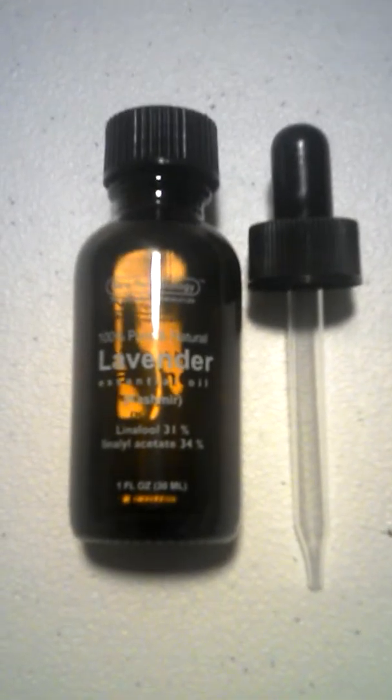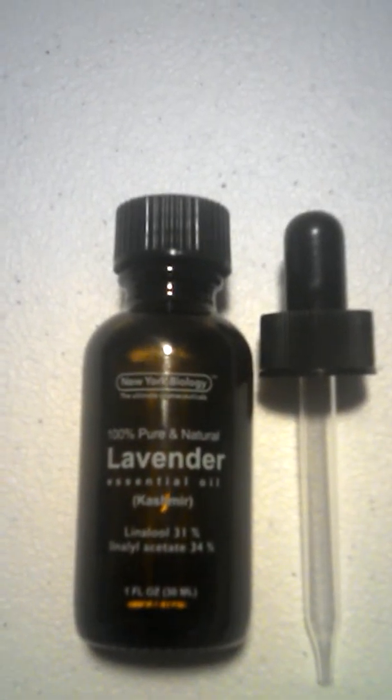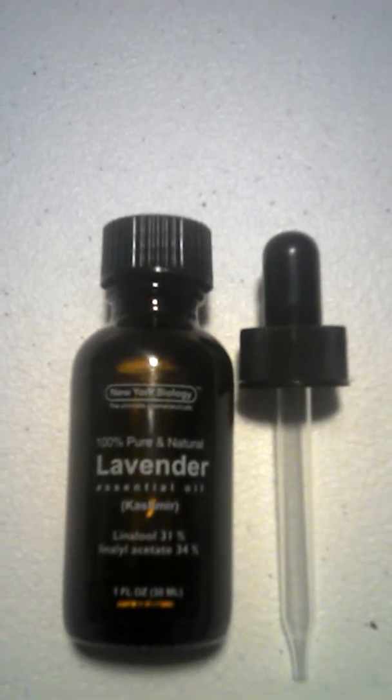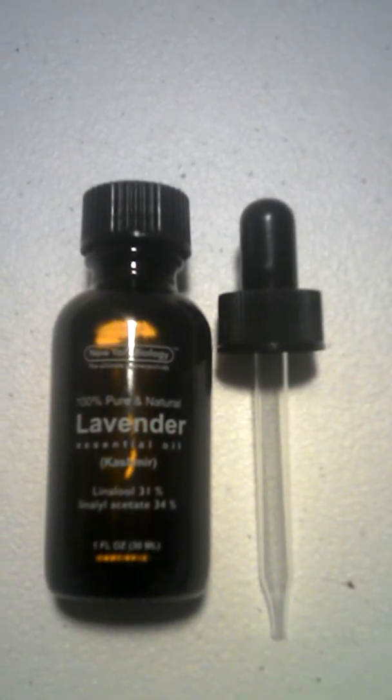Hi, I'm going to review New York Biology lavender essential oils. There are a lot of benefits for lavender. You can use it for a lot of different things. Lavender is one of the favorite herbs and there are many varieties, colors, and forms of it.